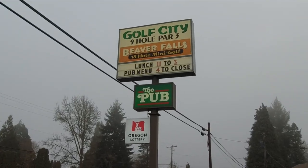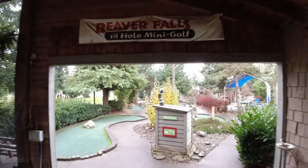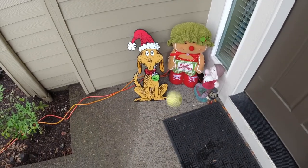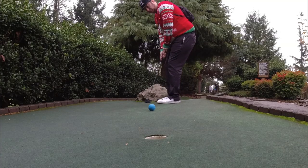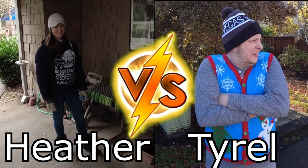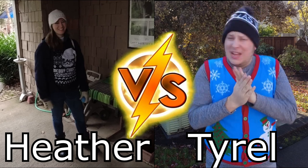We are at Beaver Falls in Corvallis, Oregon to play 18 holes of mini-golf using Spizzy Balls. Spizzy Balls are hypnotic hyper-bouncing balls with crazy spin to make putting more difficult. Today's matchup: Heather vs. Tyrell in an 18-hole stroke play competition where the loser receives a punishment.